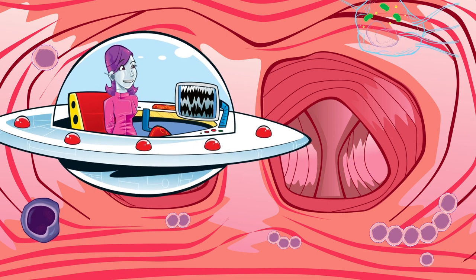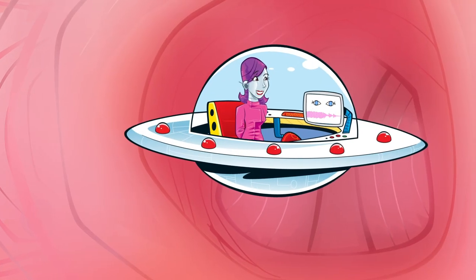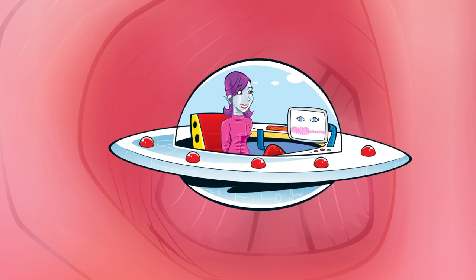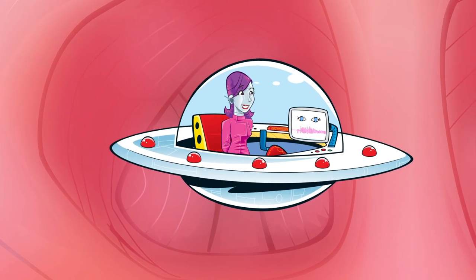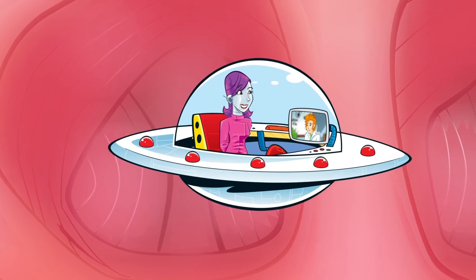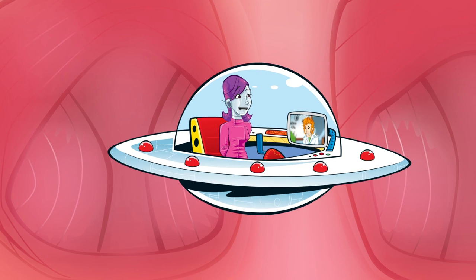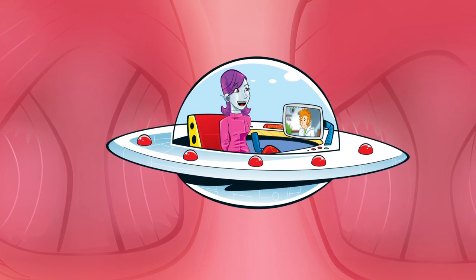The clever thing about the immune system is that once white blood cells have successfully defeated a bacteria, other cells, called memory cells, remain in the body. This way, if the same microbe appears again, the body has its defences ready. I do believe I'm feeling a little better, nanobot. Thanks for giving me a check-up. Don't thank me — thank those hard-working white blood cells and all your other body's defences.